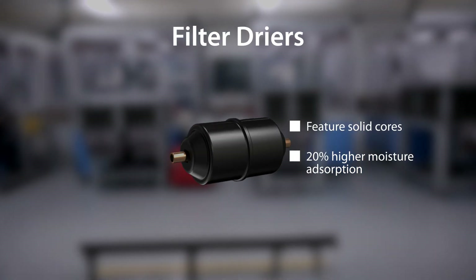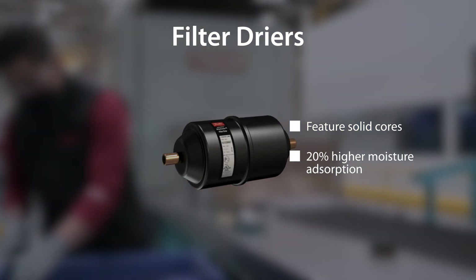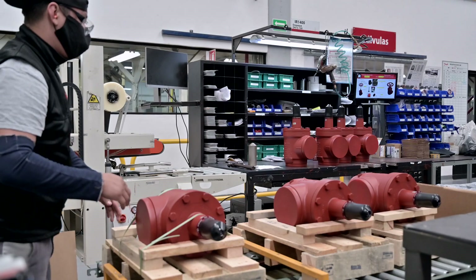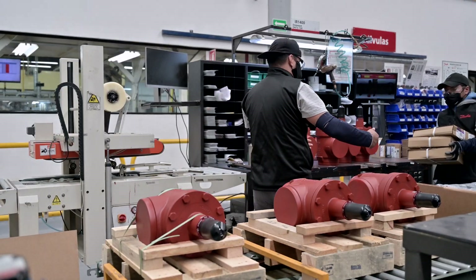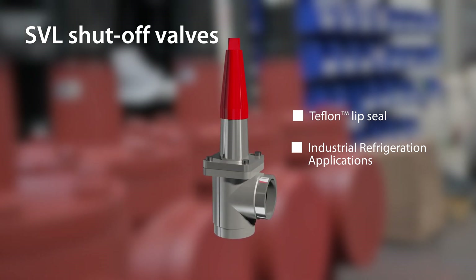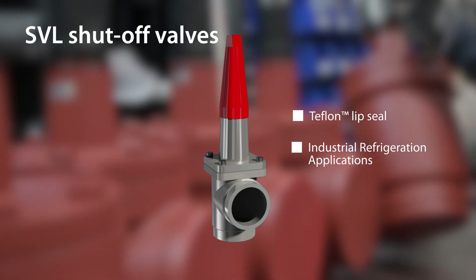Danfoss filter dryers, featuring solid cores that deliver a 20% higher moisture absorption, are vital to HVACR system reliability as well as safety. SVL shut-off valves utilize upgraded refrigerant-neutral packing glands with unique Teflon lip seal technology for industrial refrigeration applications.